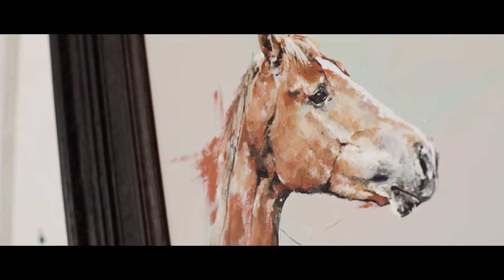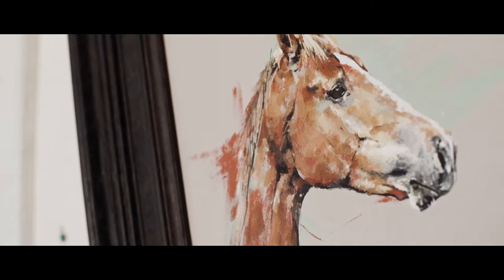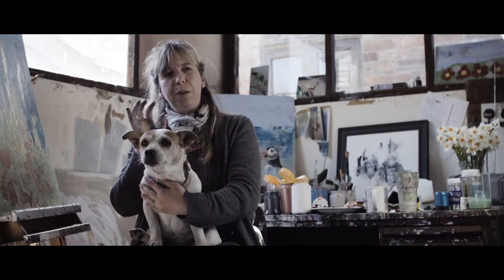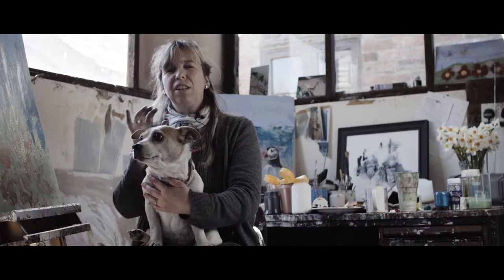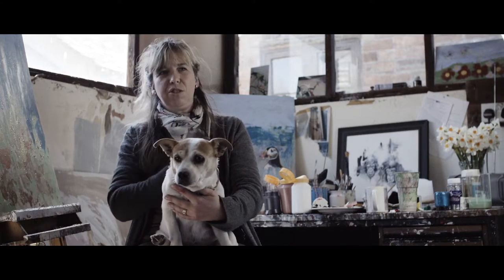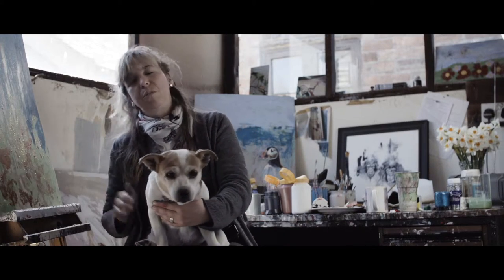I have horses as well and I'm inspired by them. I love the gracefulness and the beauty of them. When you do a painting of a horse it can look so striking, because their head structure is just unbelievable. I love painting the horses.